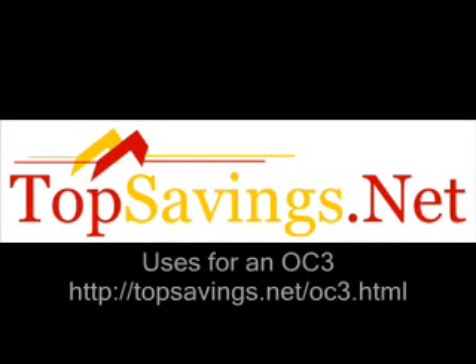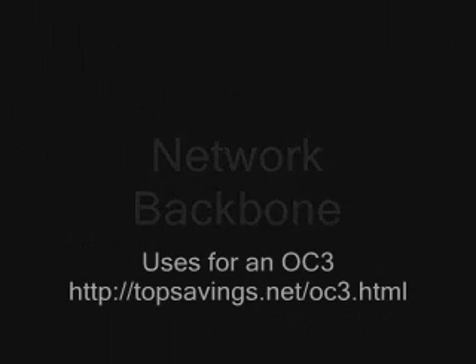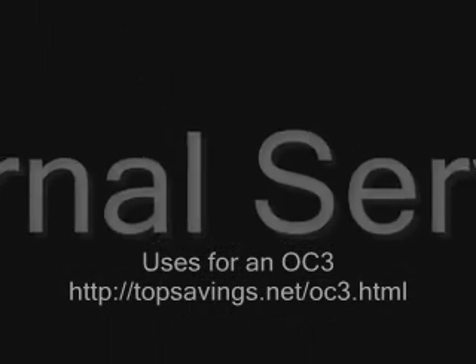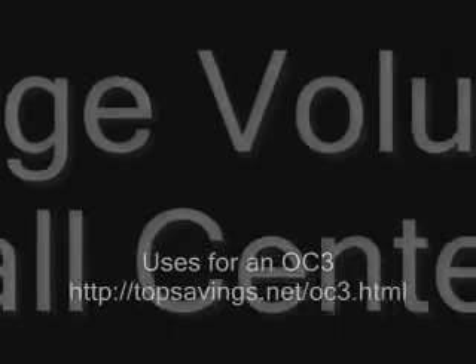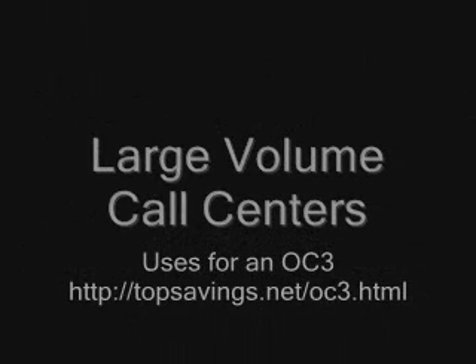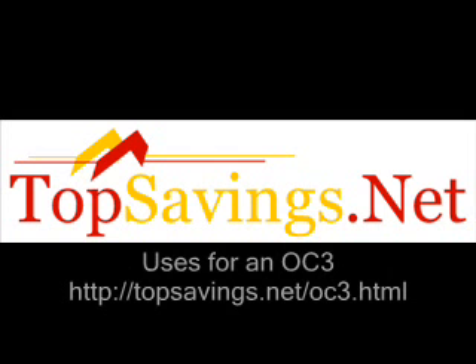Uses for an OC3 — they started out as strictly data for the most part, major backbone bandwidth. Now more and more enterprises are utilizing an OC3 for their own internal servers as well as call centers. VOIP has launched a whole new wave of uses for the enterprise, and the best way to utilize that is with high bandwidth, especially for large call volumes. So an OC3 is excellent for that as well.